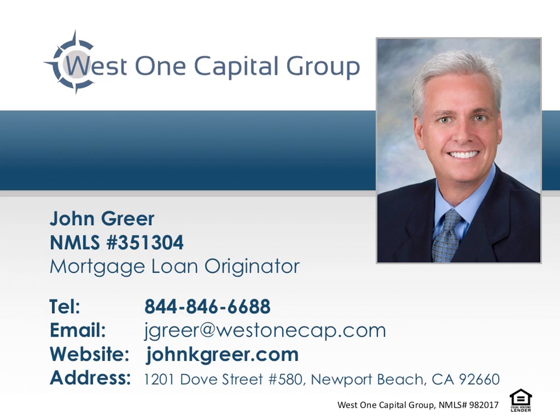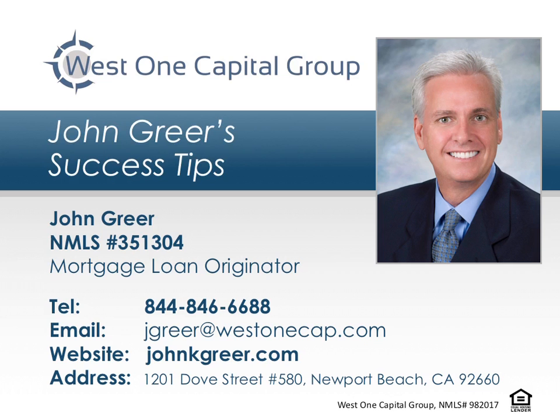Thank you for tuning in to this episode of John Greer's Success Tips. If you have any questions or comments, please call John today at 844-846-6688.